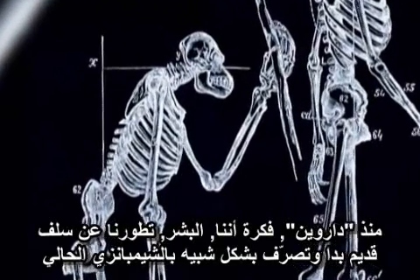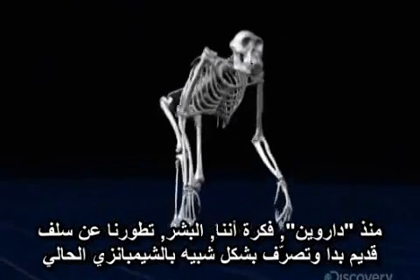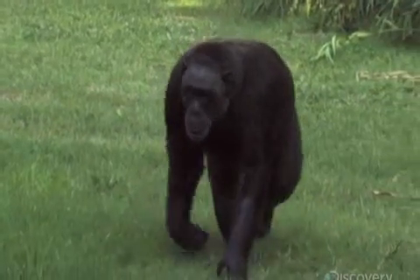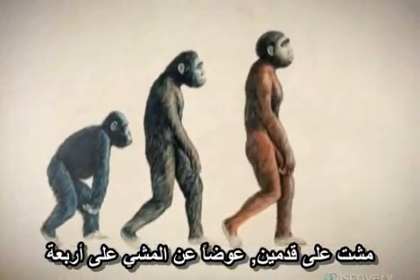Ever since Darwin, the idea that we humans evolved from an ancient ancestor who looked and acted much like a modern chimpanzee has been widely accepted. It seems to make sense that millions of years ago, there was some kind of transitional, chimp-like species that walked on two legs instead of on all fours.